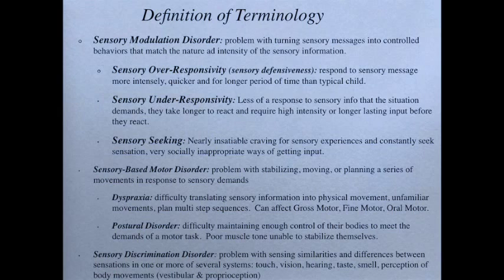Sensory under-responsivity, also called hyposensitivity, is when kids have less of a response to sensory information than the situation demands — they take longer to react and require high intensity or longer-lasting input before they react. These are the kids who don't really seem to have personal space — they get right up in your face because they don't mind and don't understand why you might. They bump into things and may be clumsy because they're not really feeling their bodies — they didn't even notice the curb until they were face-down on pavement. You may call them over and over and it's not until you put your hand on their shoulder that they look up — it's not that they were ignoring you, they honestly didn't hear you.